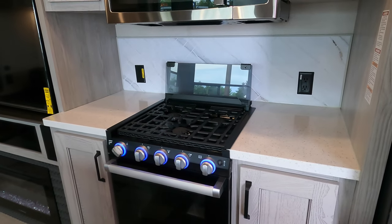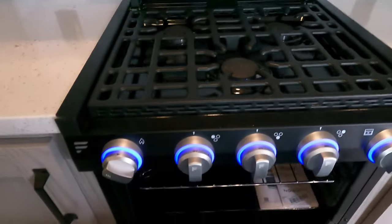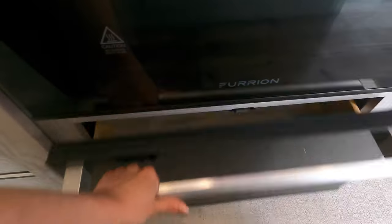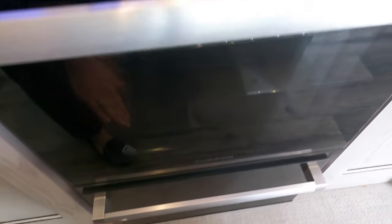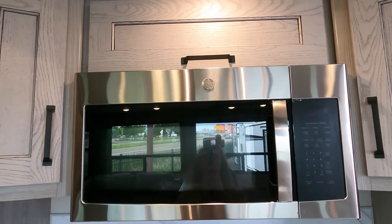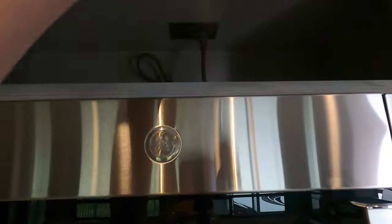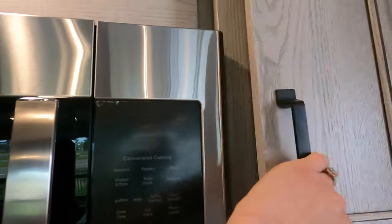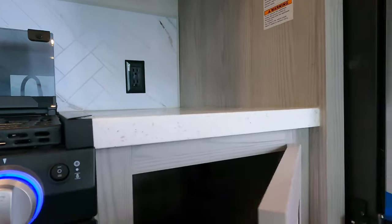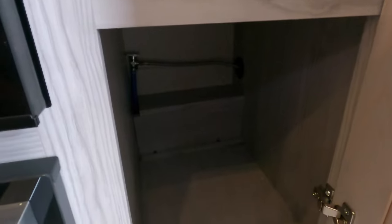You do have a three-burner Furrion stove. There's nice storage for pots and pans with a nice seamless look, a nice large microwave with cupboard space above it, and additional storage. There are outlets — always handy — including one for your fridge.